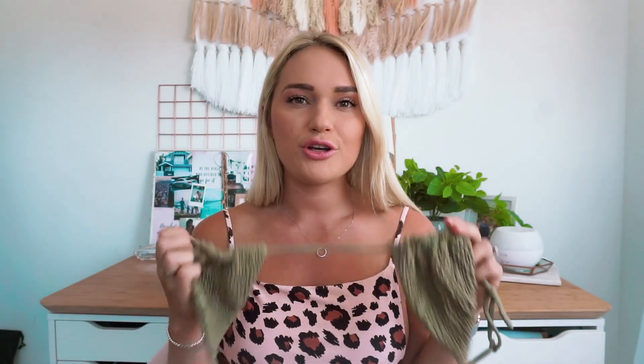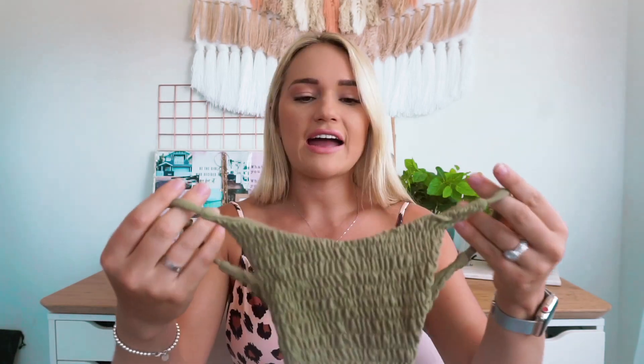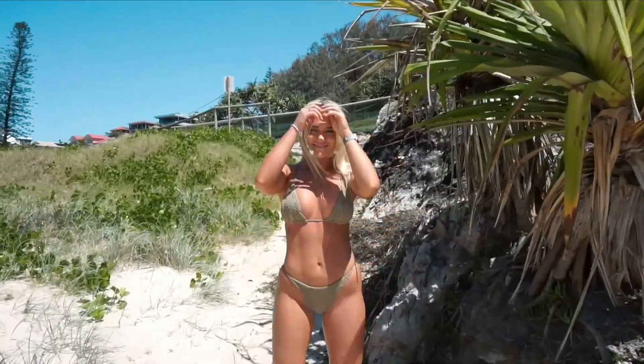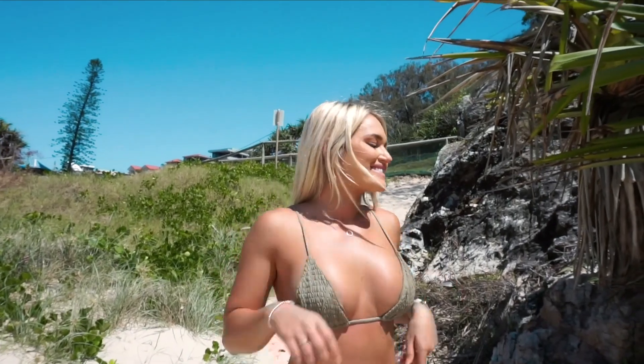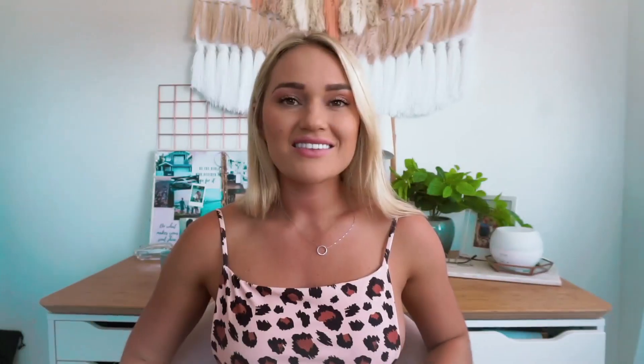Next up we have this beautiful army green bikini. It's a minimalistic bikini with an adjustable strap and adjustable back, which is amazing. I really love the ruching and these earthy tones. I found these to be not too cheeky - I know they look a bit cheeky but they were very comfortable. I got a size medium in both the bottoms and the top.